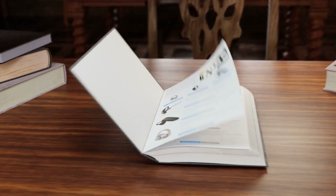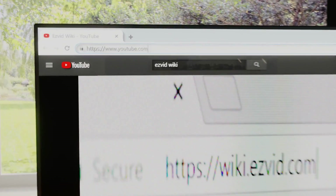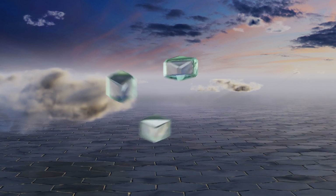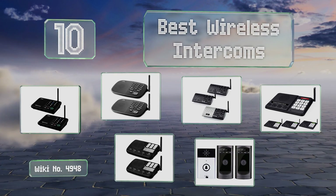wiki.easyvid.com. Search EasyVid Wiki before you decide. EasyVid presents the 10 best wireless intercoms. Let's get started with the list.